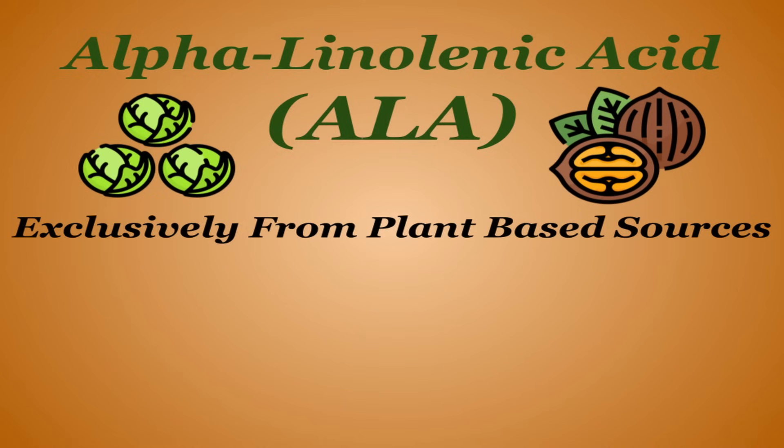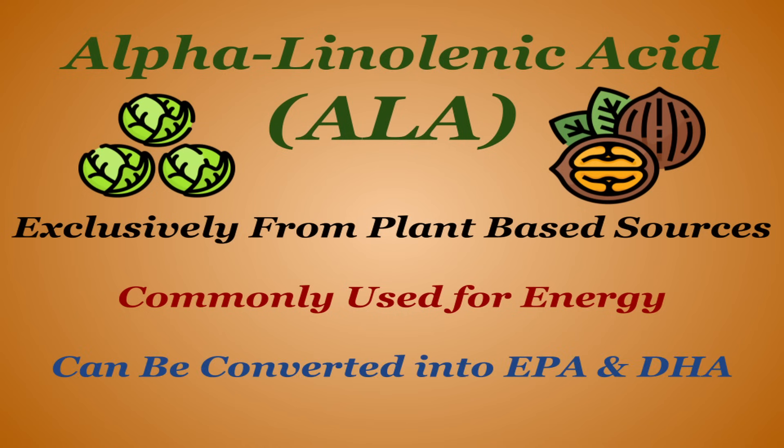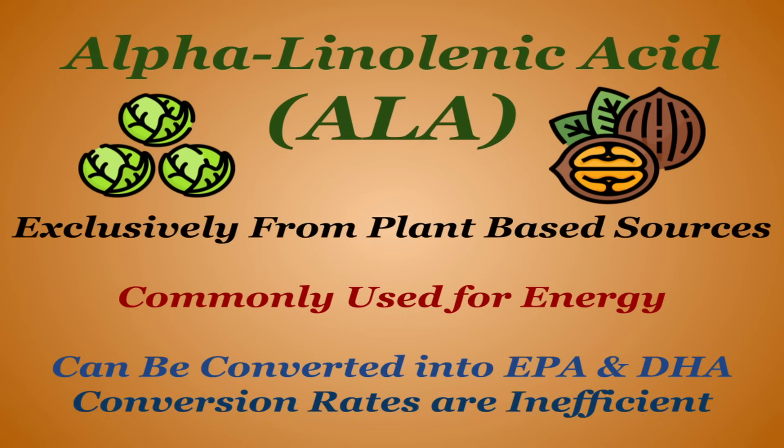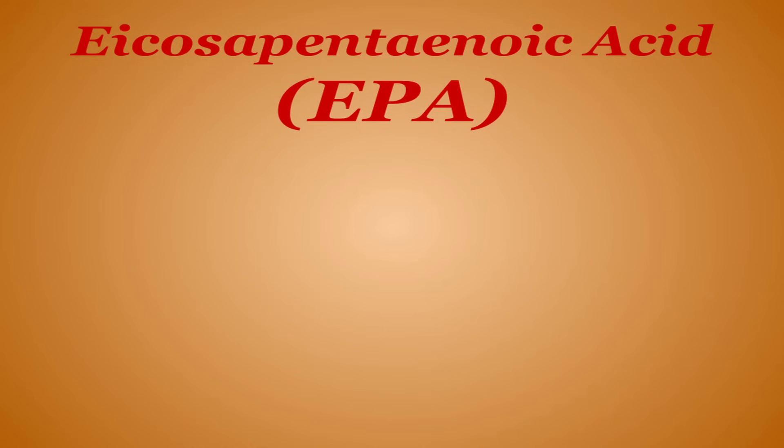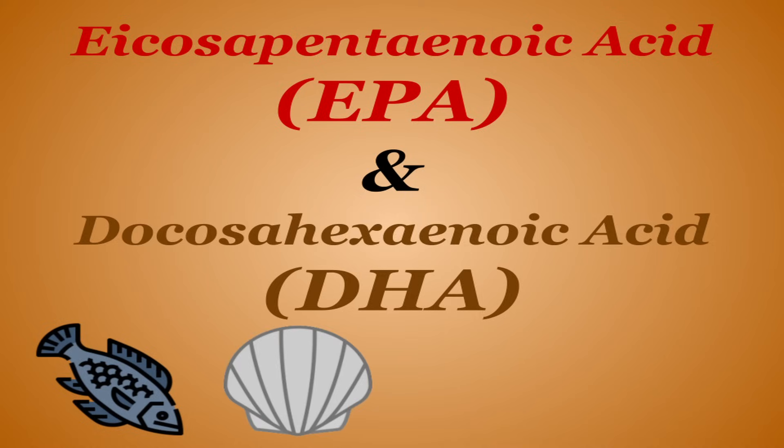ALA exclusively comes from plant-based sources. It's commonly used for energy but can be converted into the active forms of EPA and DHA. However, the conversion rate is incredibly inefficient — at the very most, 10% of ALA is converted into EPA, and the conversion rate is even lower into DHA. EPA and DHA are found primarily in seafood like fish and shellfish, but also grass-fed animals and certain types of algae.